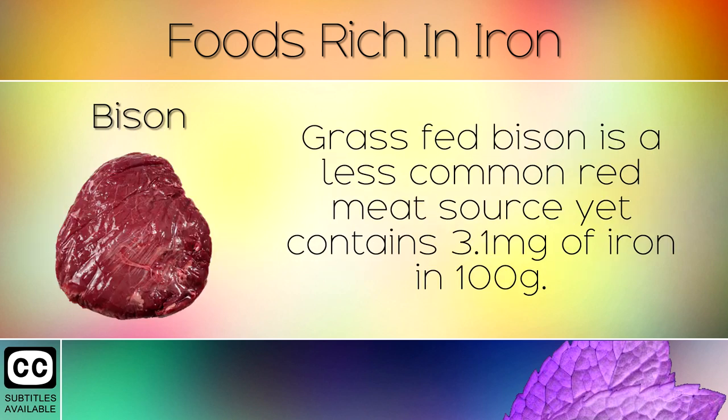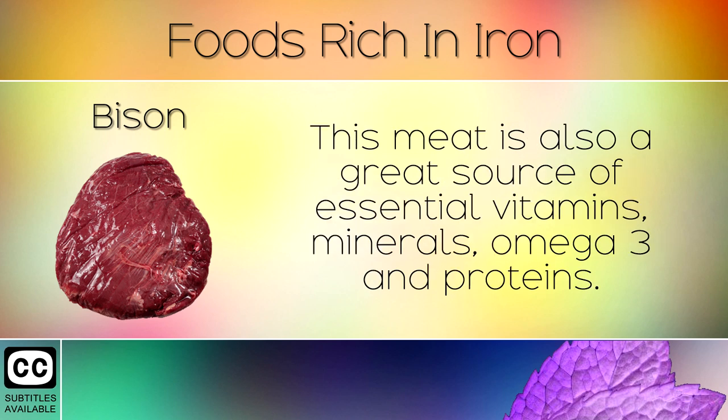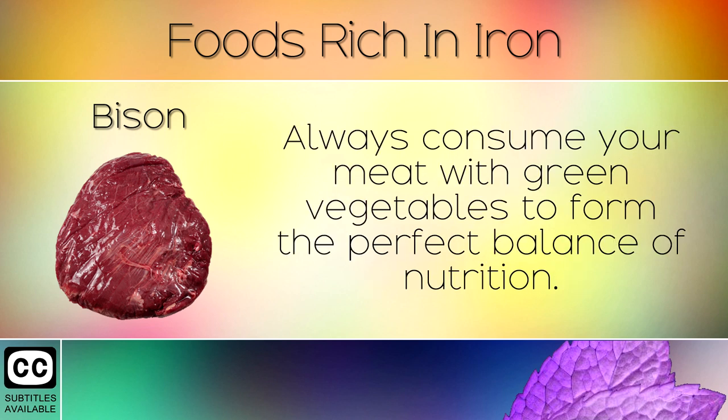16. Bison. Grass fed bison is a less common red meat source yet contains 3.1mg of iron in 100g. This meat is also a great source of essential vitamins, minerals, omega 3 and proteins. Always consume your meat with green vegetables to form the perfect balance of nutrition.